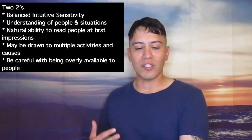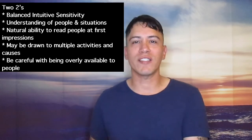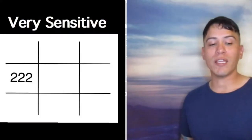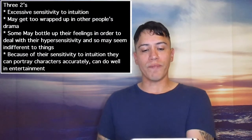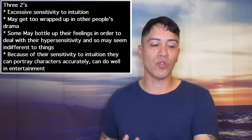If someone has 1-2 in their birth chart, they're intuitive but may need more intuition when it comes to competitive environments. 2-2s on the birth chart — they're very bright. They have a balanced intuitive sensitivity, understanding of people and situations, and a natural ability to read people at first impression, which is a very good trait to have in life. They may be drawn to multiple activities and causes, but need to be careful with being overly available to people. 3-2s are very sensitive — excessive sensitivity to intuition, may get too wrapped up in other people's drama.